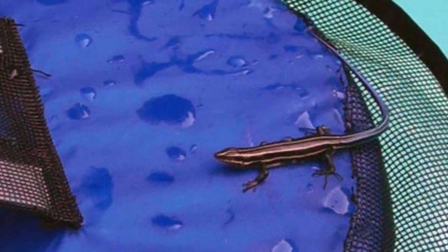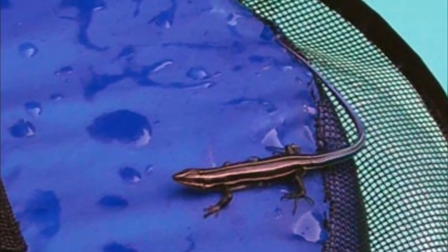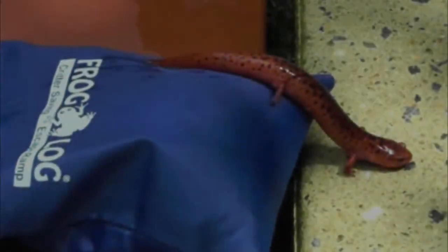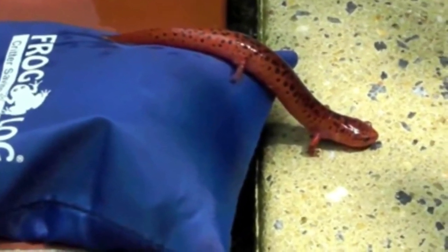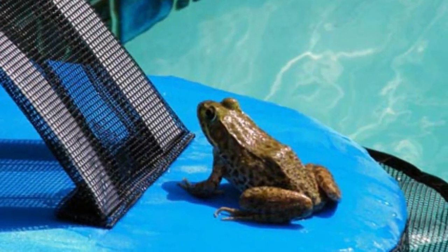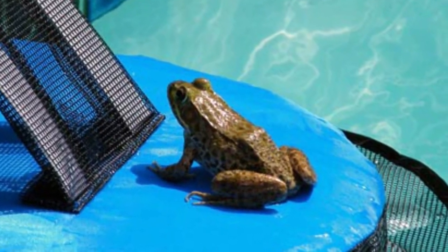Every kind of animal that lurks around the neighborhood at night could fall into the pool and never get out, said Mason. Beyond saving animals, the Frog Log is easy to use, keeps the water clean, eliminates bacteria from animals, and reduces pool maintenance. It works for frogs, chipmunks, lizards, bats, snakes, ducklings, birds, insects, and any other animal up to one pound.